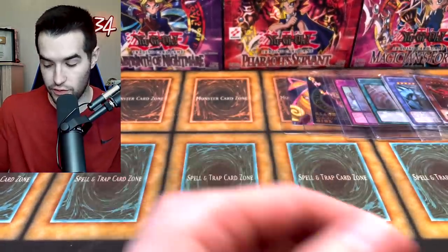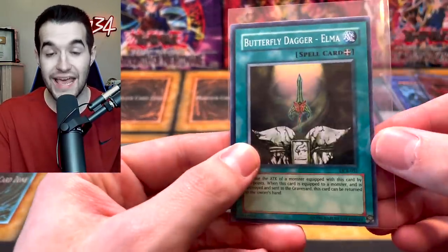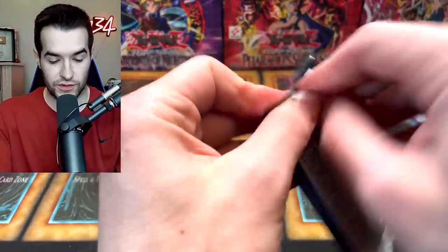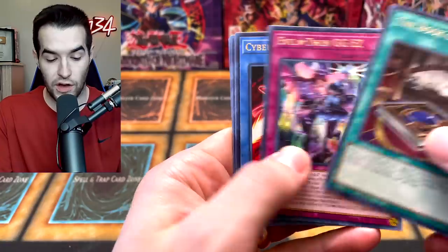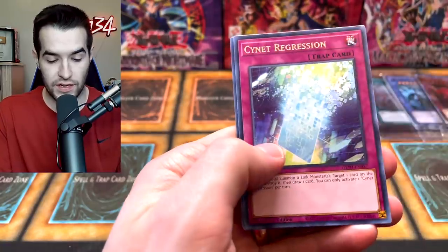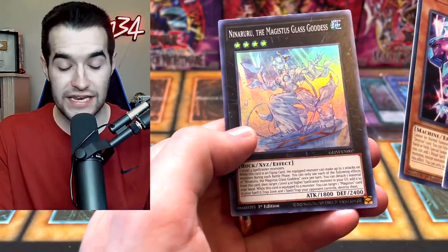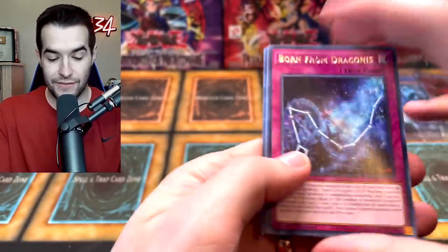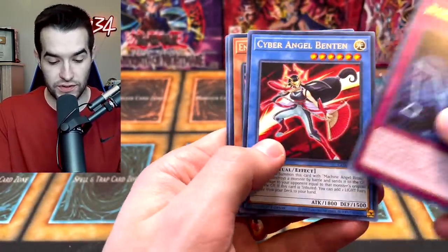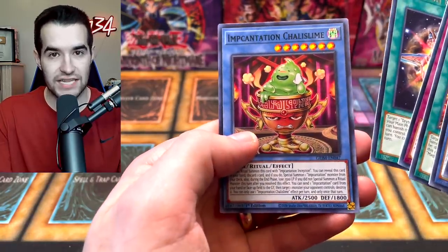Let's do our first legacy pack from Dark Crisis via the Legendary Collection. We got Shadow Knight Archfiend, Kelbek, Butterfly Dagger Elma — starting off with a super rare, that's not bad — Little Wing Guard, and Final Attack Orders. A super rare Butterfly Dagger Elma, I think it's still banned to this day. Back to Genesis Impact — we just need to hit Dry Tron Nova, the really expensive one. Book of the Law, Evil Twin, Cyber Angel, Endymion, Signet, Regression, Dry Tron, and Ninaruru.